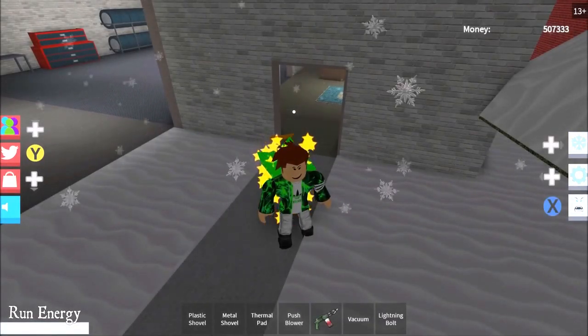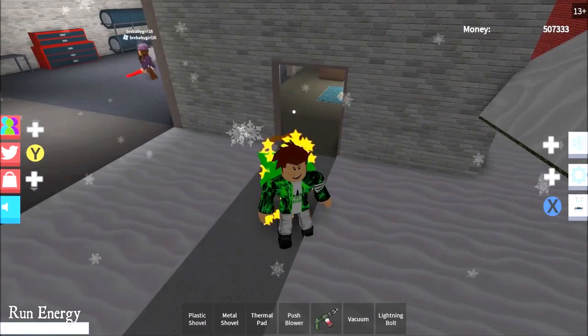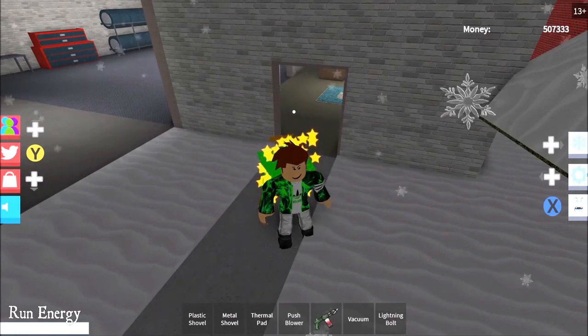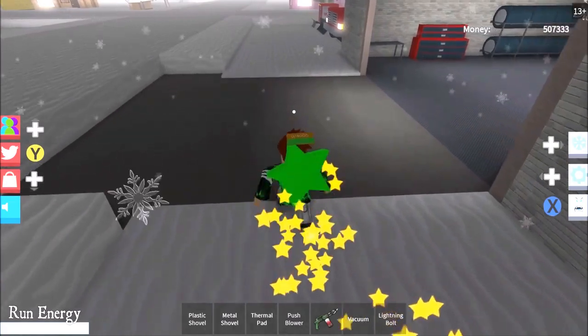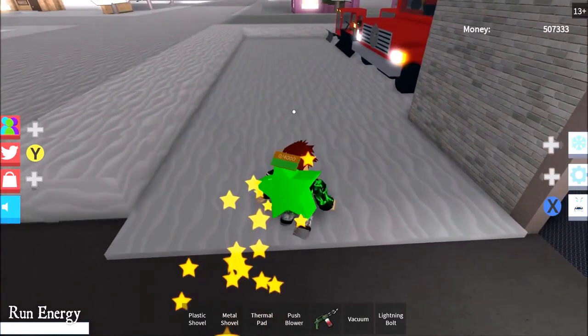Ladies and gentlemen, welcome to Roblox Snow Shoveling Simulator, new simulator episode 22 - buying the snowmobile. Today we're going to be buying the snowmobile. Make sure you guys drop a like, subscribe, hit the notification bell, and share this video.